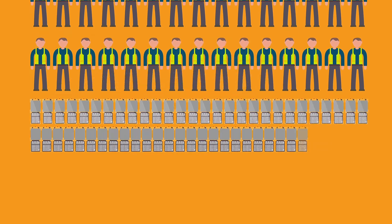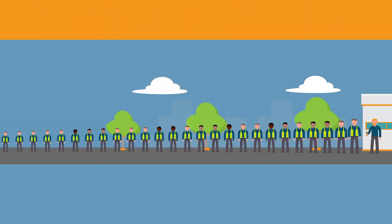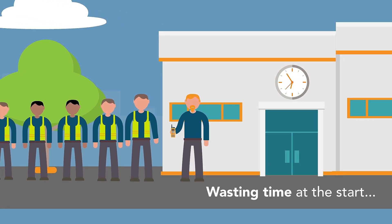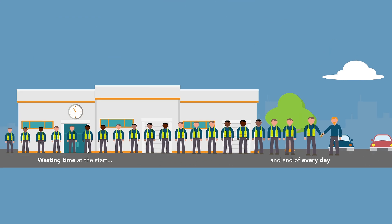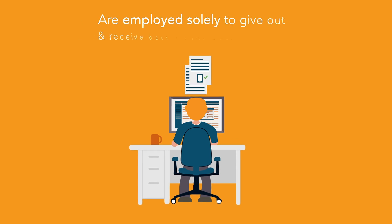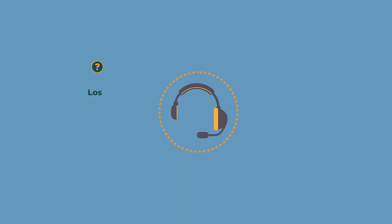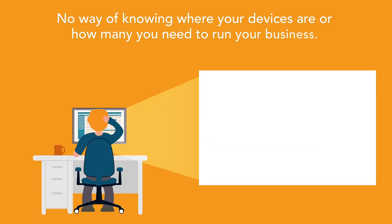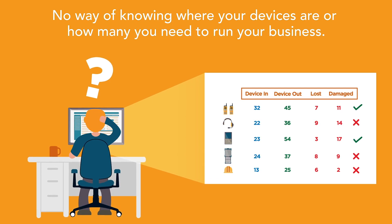You might have to manage large quantities of mobile terminals, radios, and voice-picking devices. Team members arrive for their shift and queue for devices, wasting their time and yours at the start and end of every day. Staff that could be better used elsewhere are employed solely to give out and receive back mobile devices. Devices get lost, damaged, hidden, or stolen, and you have no way of knowing where your devices are or how many you need to run your business.